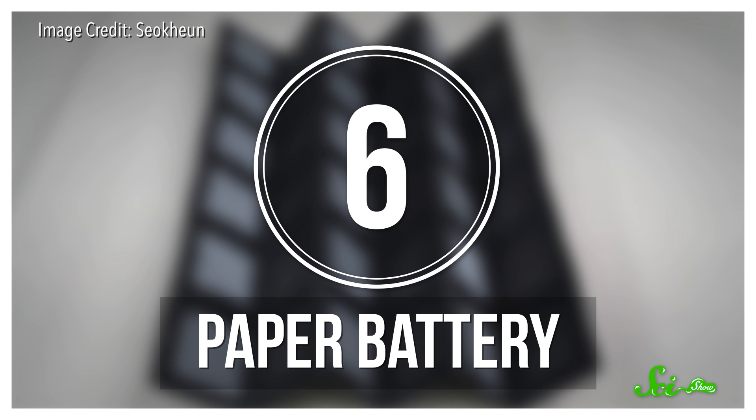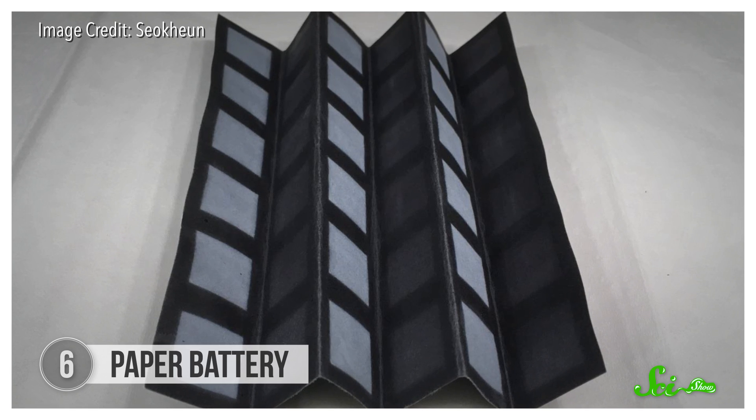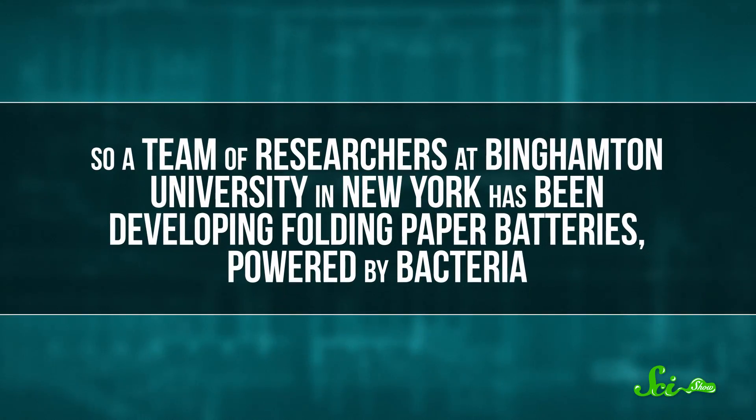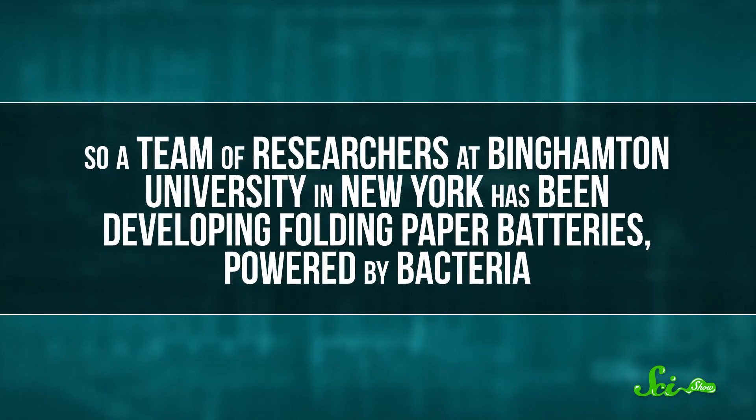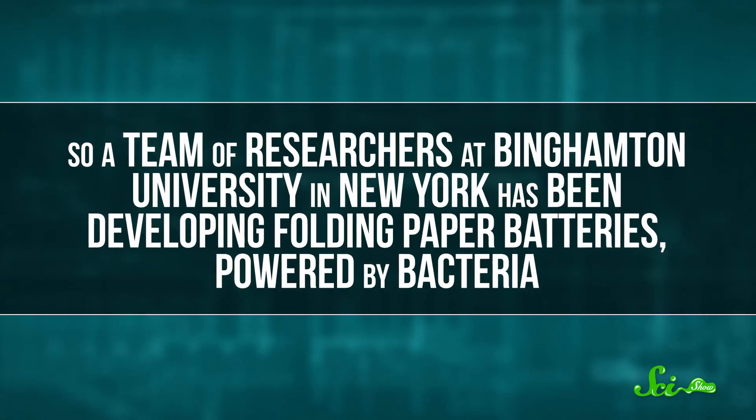Another advantage of origami is that paper is cheap. That makes it especially useful for work in remote areas where people might need lightweight and biodegradable instruments. A team of researchers at Binghamton University in New York has been developing folding paper batteries powered by bacteria, and in 2016 they came up with a way to make them out of a single sheet of paper.